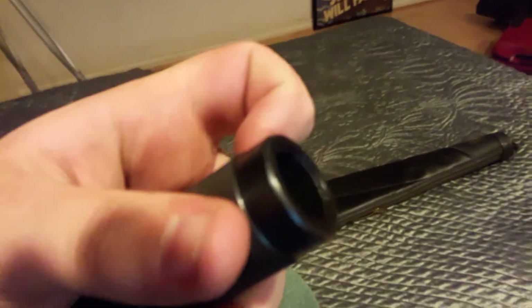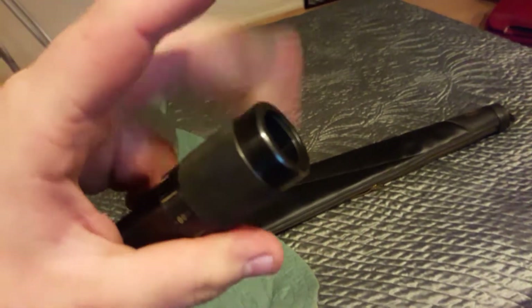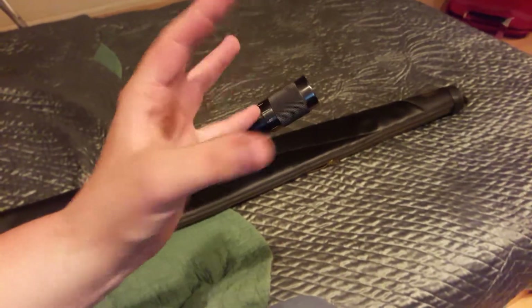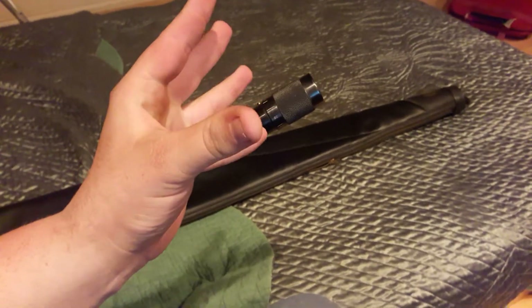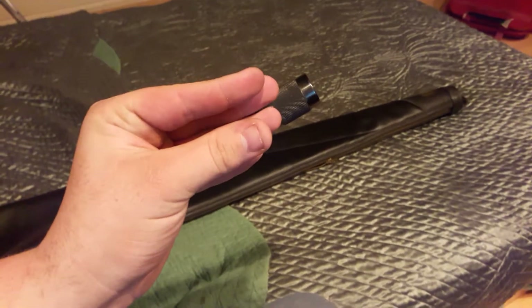So your barrel is split into a bunch of like petals — it's kind of like a flower. And when you open and close this ring, what ends up happening is the flower, or how the barrel is cut, it closes and opens from just a normal shotgun bore all the way down to a full choke.